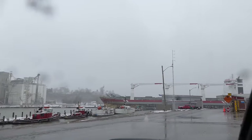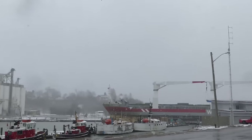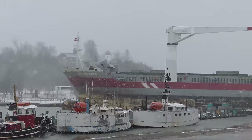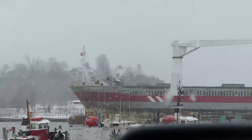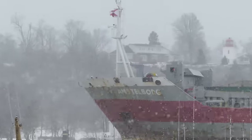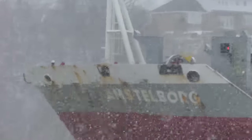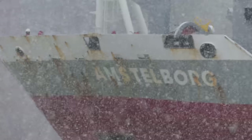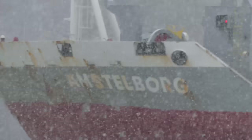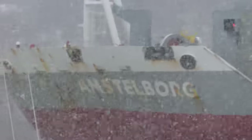This big ship is the Amstelburg. Let me zoom in here. Let's see how tight we can get on that name. There you can see the Amstel — Amstel or Amstel? Looks like an M. Amstelburg.